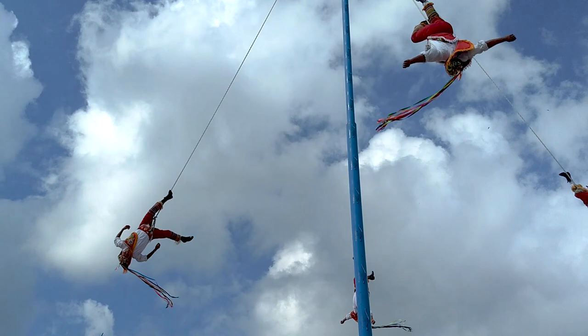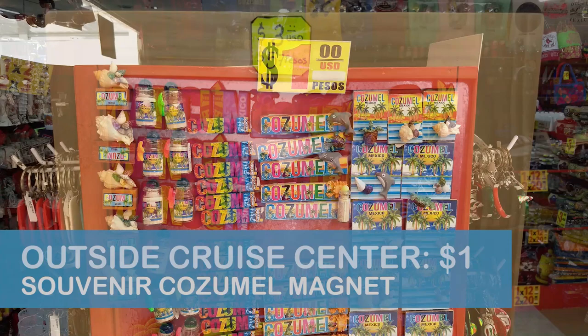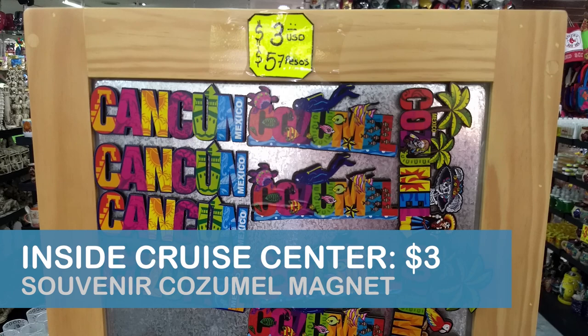During our visit, a troupe of aerial artists performed the Dance of the Voladores and posed for photos for a reasonable tip. We found the prices for goods and services to be less expensive in this area than they were in the Puerto Maya Cruise Center, and prices in general became less expensive the further we walked away from the cruise center area.